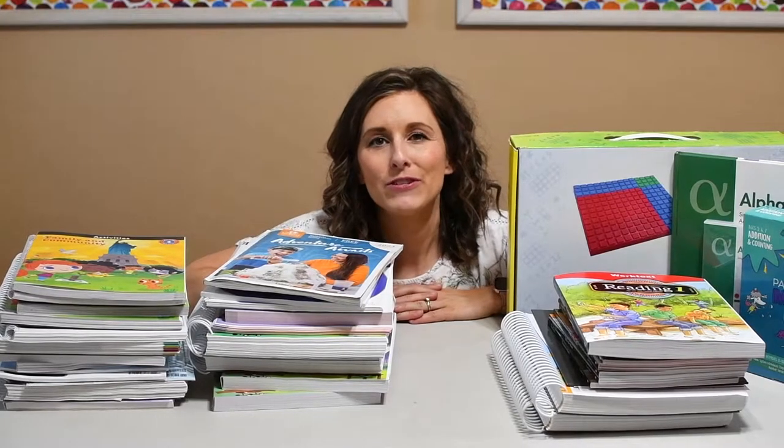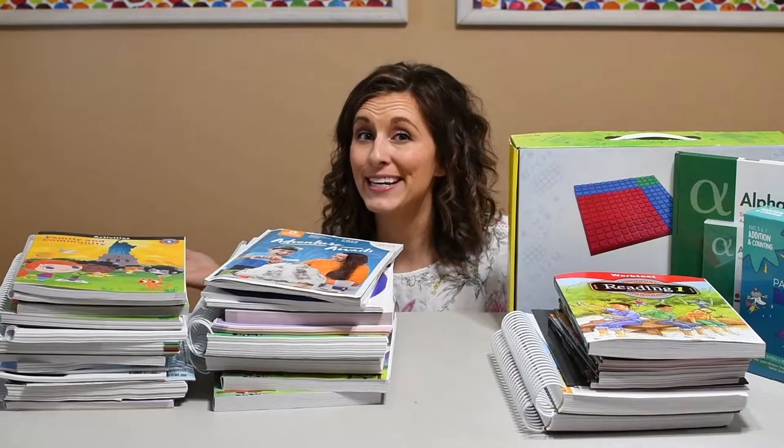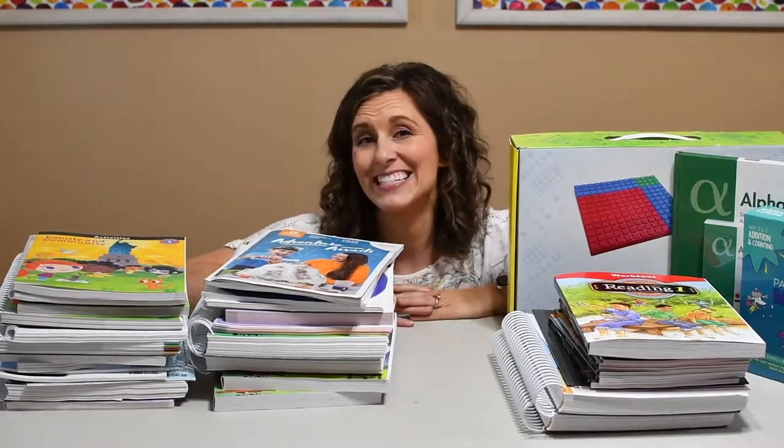Hi, my name is Bree. I'm a mom of two. I have one who is almost done with kindergarten, and these piles of books mean that my first grade curriculum came in the mail. I'm going to go through that today.